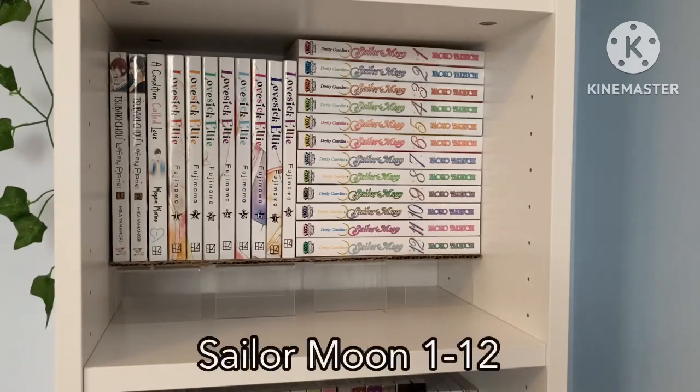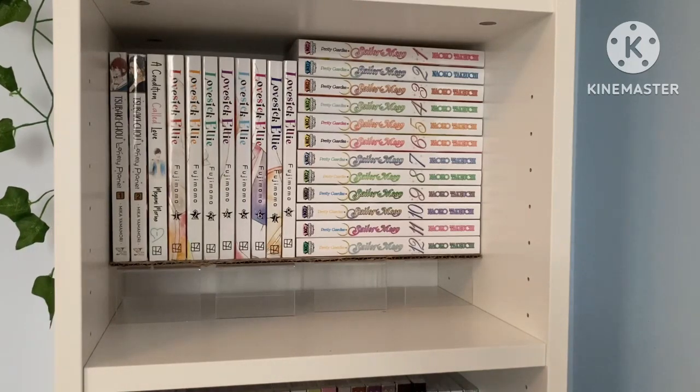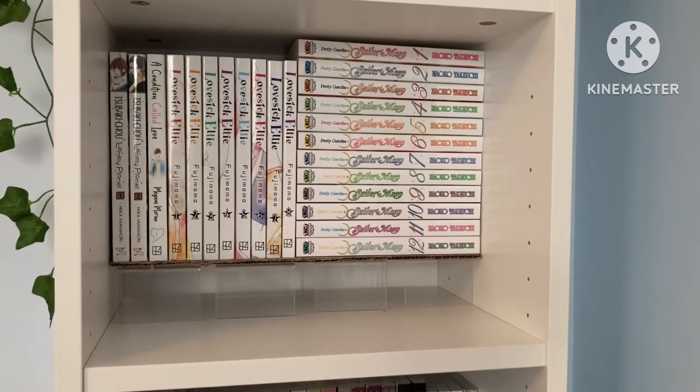Then we have Sailor Moon volumes 1 through 12. Everybody knows Sailor Moon — it's really good. I think it would be better if it didn't have Chibiusa in it because I do not like Chibiusa at all, but overall it's a good series. I really want the new Naoko Takeuchi editions they're putting out, but they're coming out kind of slow, so I think I'm just going to hold on to the plain old editions I have now and maybe get nice editions one day.